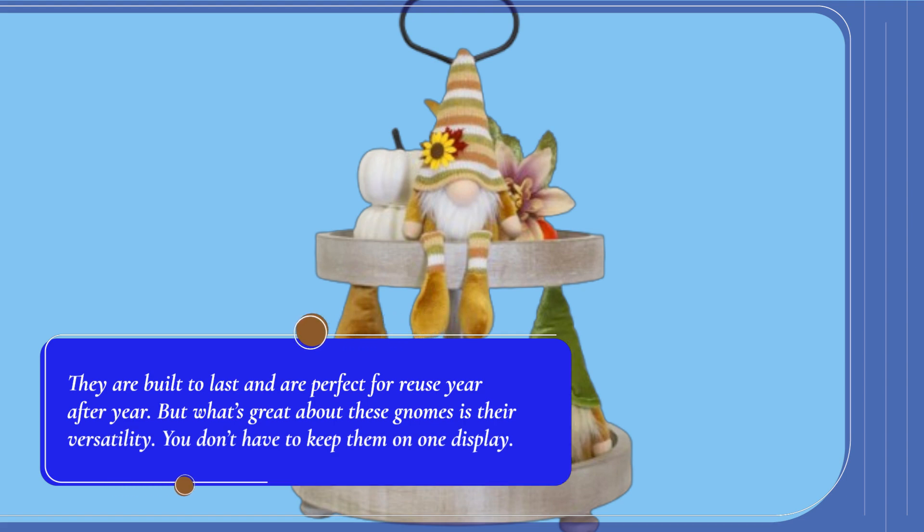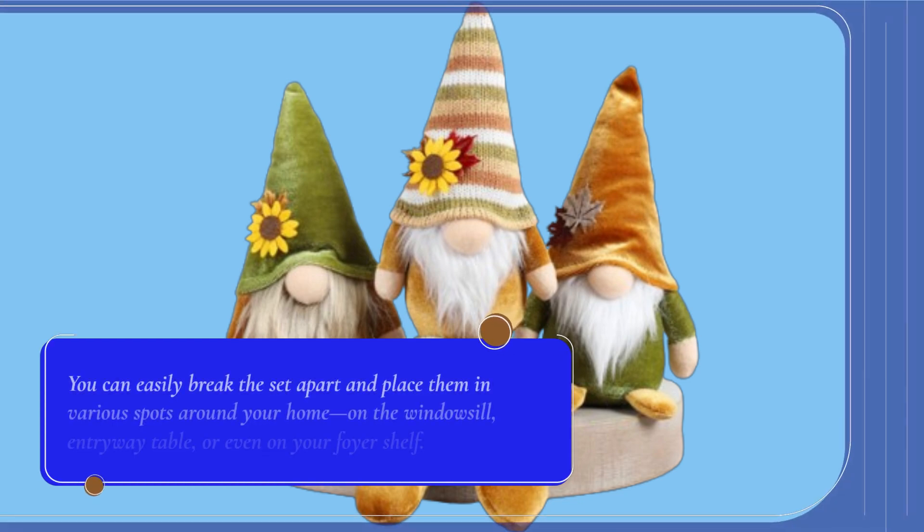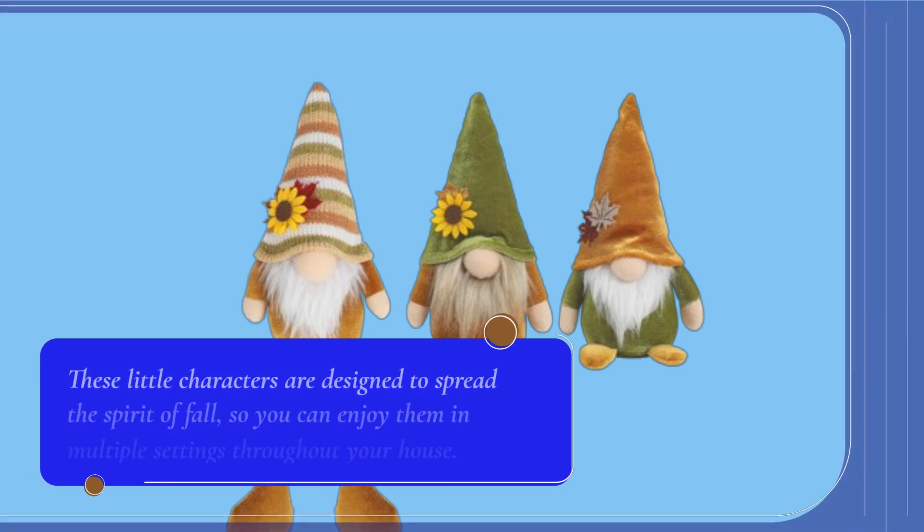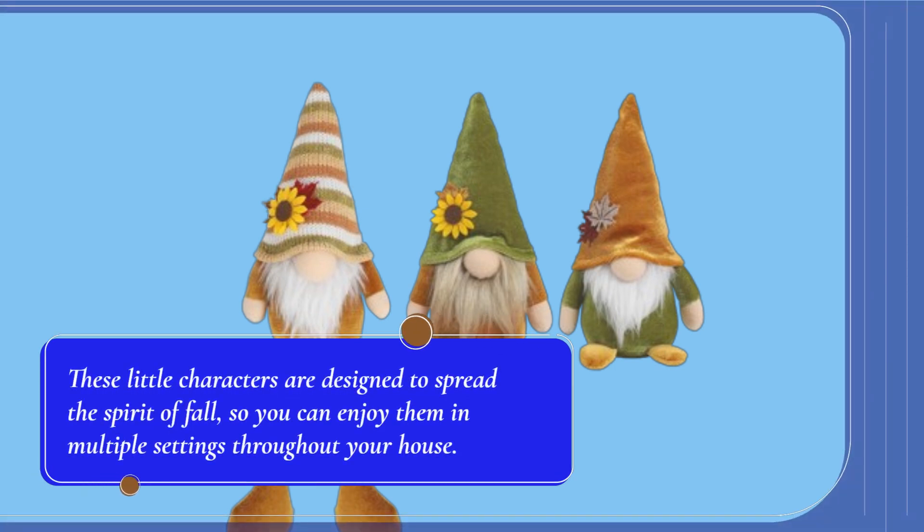What's great about these gnomes is their versatility. You don't have to keep them on one display — you can easily break the set apart and place them in various spots around your home, on the windowsill, entryway table, or even on your foyer shelf. These little characters are designed to spread the spirit of fall, so you can enjoy them in multiple settings throughout your house.